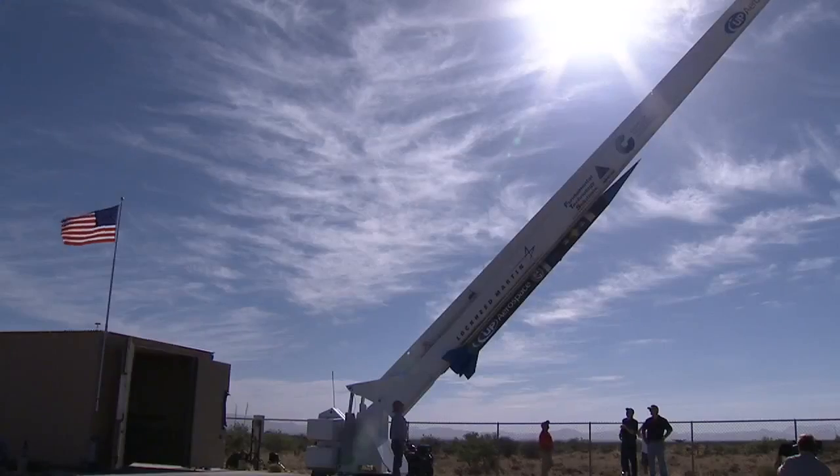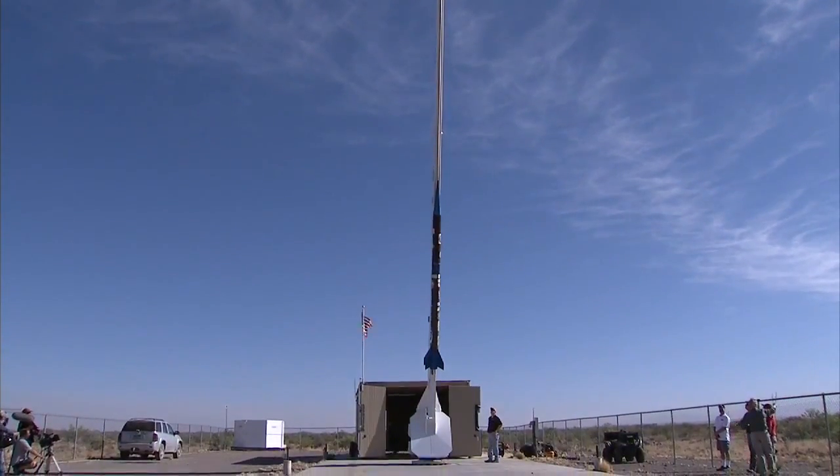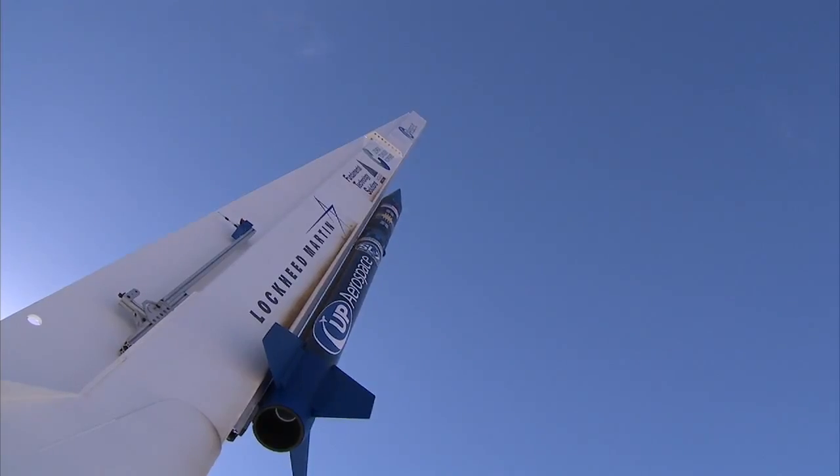We had a very good flight, completed all of our requirements, and we're very pleased that we got this done in fine weather and on time. We completed the flight.